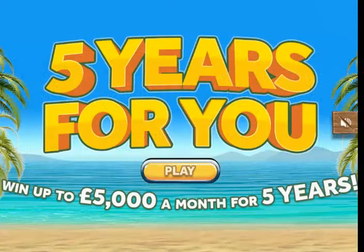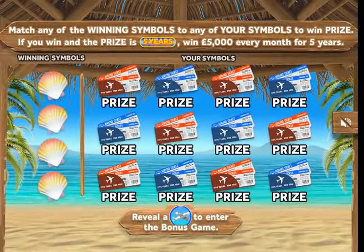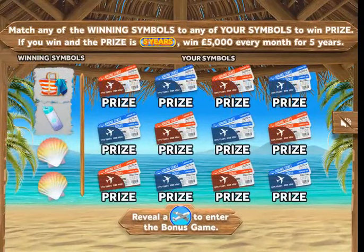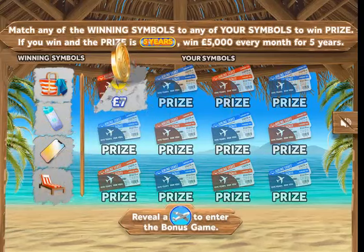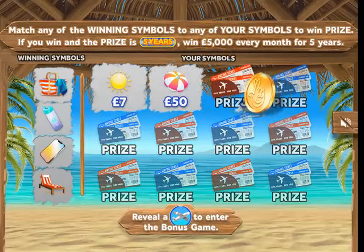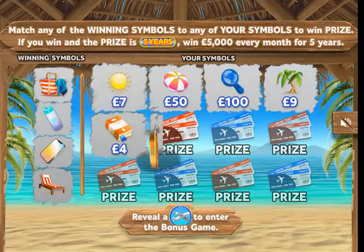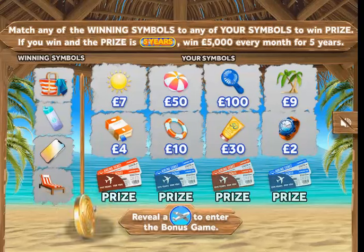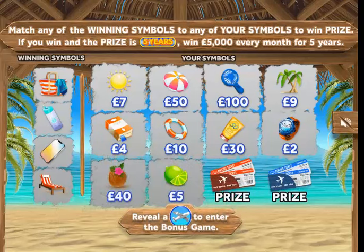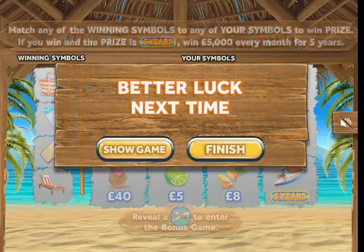Starting with the first one: 'Five Years for You' — win up to five thousand pounds a month for five years, a two-pound card. The winning symbols are beach bag, water bottle, mobile phone, and sun lounger. I see a carousel, a fan, palm trees, a book, suntan lotion, a sports watch, coconut, lime, pineapple, and a boat. Nothing there — not even a bonus round.